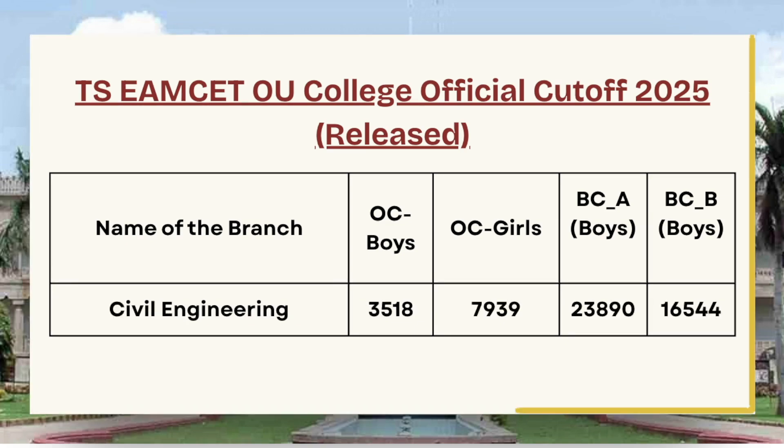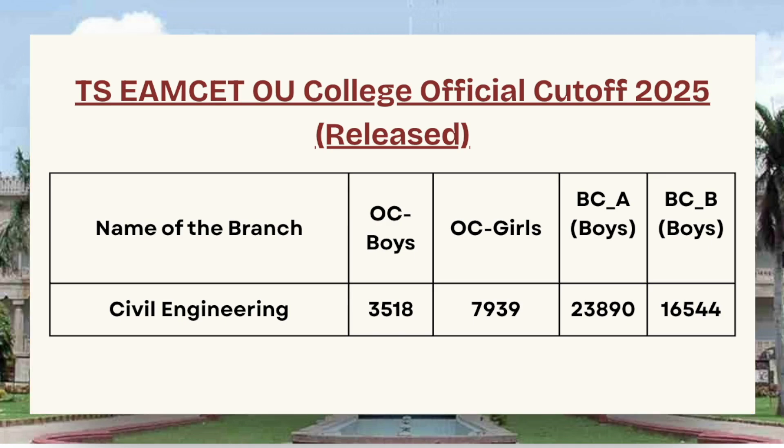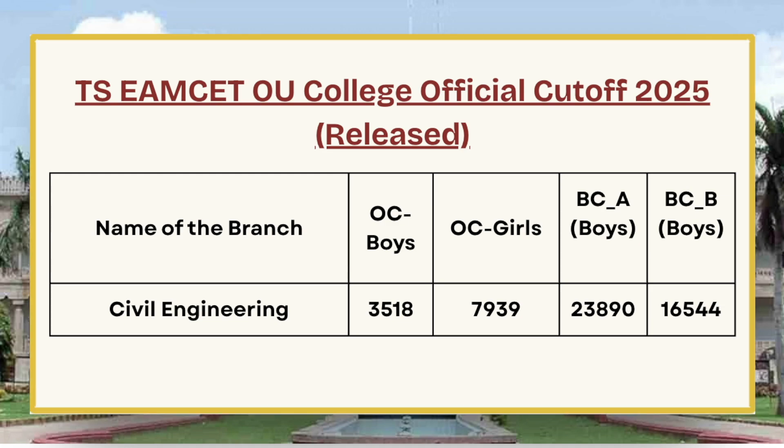Next we have Civil Engineering. For OC Boys the cutoff is 3,518, for OC Girls the cutoff is 7,939, for BC Boys the cutoff is 23,890, and for BC-B Boys the cutoff is 16,544.